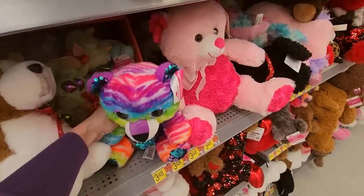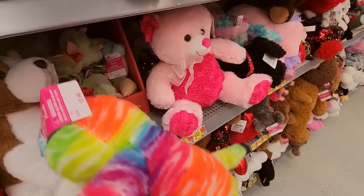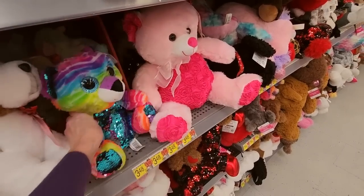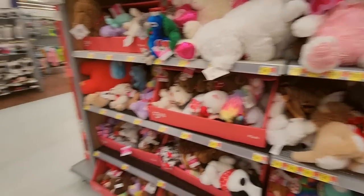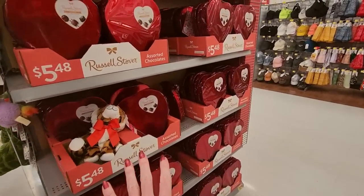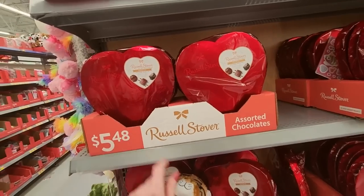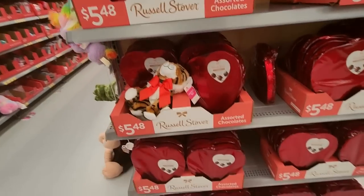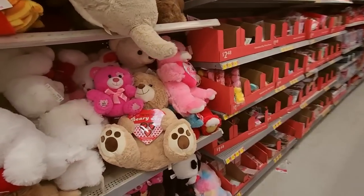Oh, it reminds me of Lisa Frank's stuff — wow, that is trippy. This one is $7.48. And then we have some more chocolates here. We have Russell Stover's Assorted Chocolates — these are $5.48. Russell Stover is okay, it's decent, it tastes pretty good. Do not get Palmer or Franklin — it's really gross. This one comes with a little bit of candy.